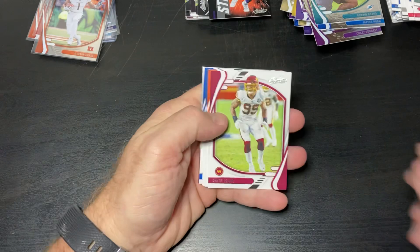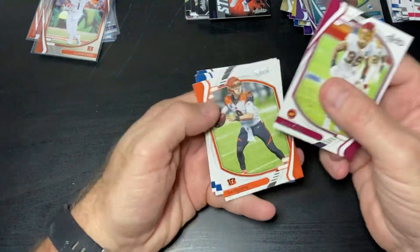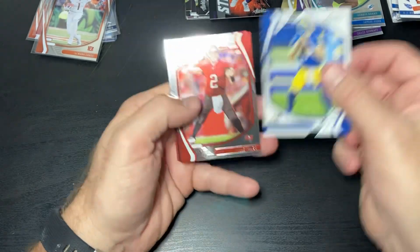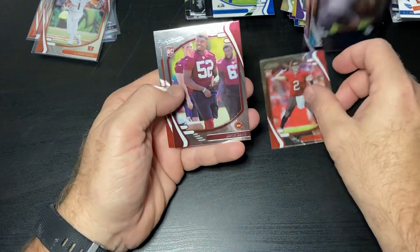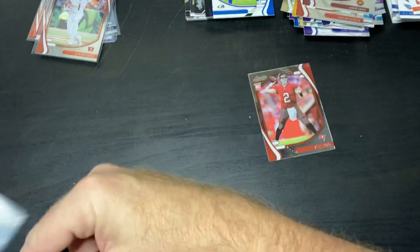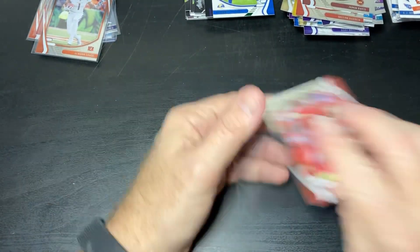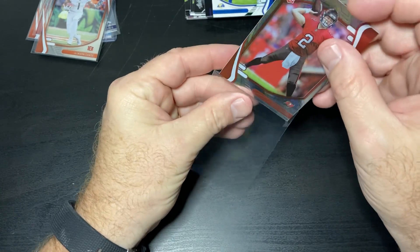Those top ten rookies are hard to come by. And this will just be another green insert of a veteran, of course, because that's what it's been so far. Matthew Stafford, same ones. Kyle Trask again. So this box seemed to just be a repeat of the last box with a couple different inserts in it. That's about it.